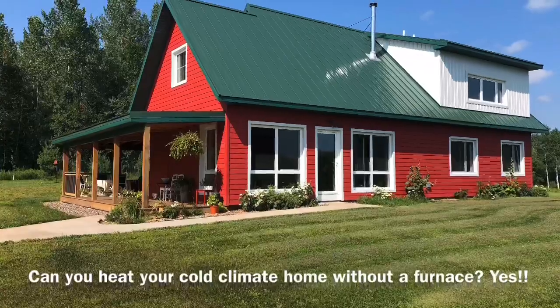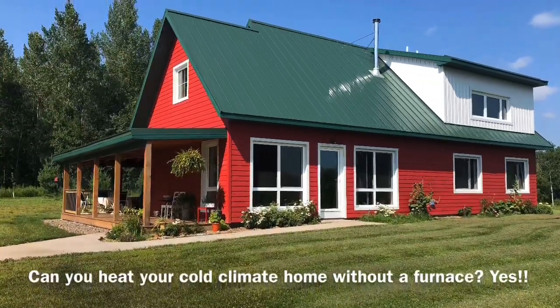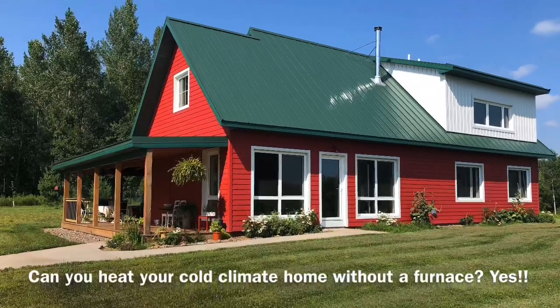Welcome to the Peacefield Farm channel. Today we ask the question: can you heat your home without a furnace? The answer is yes, and here's how.